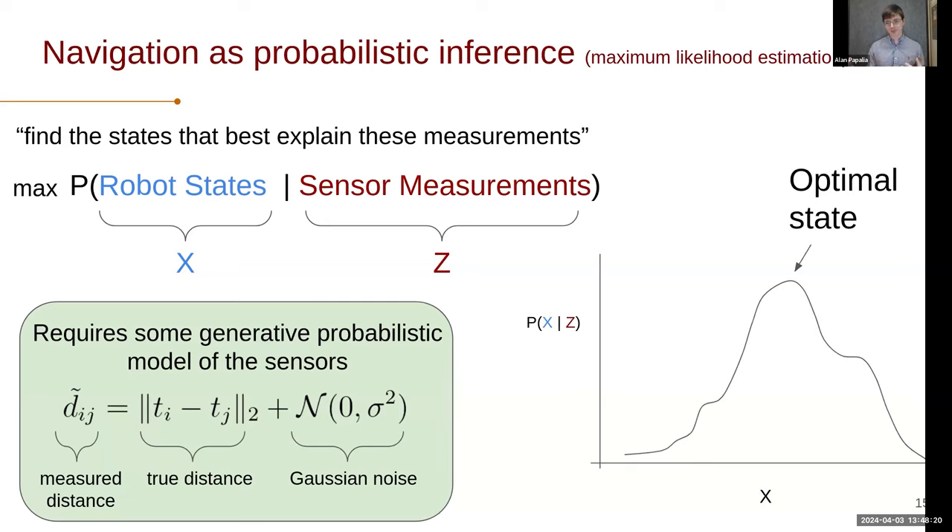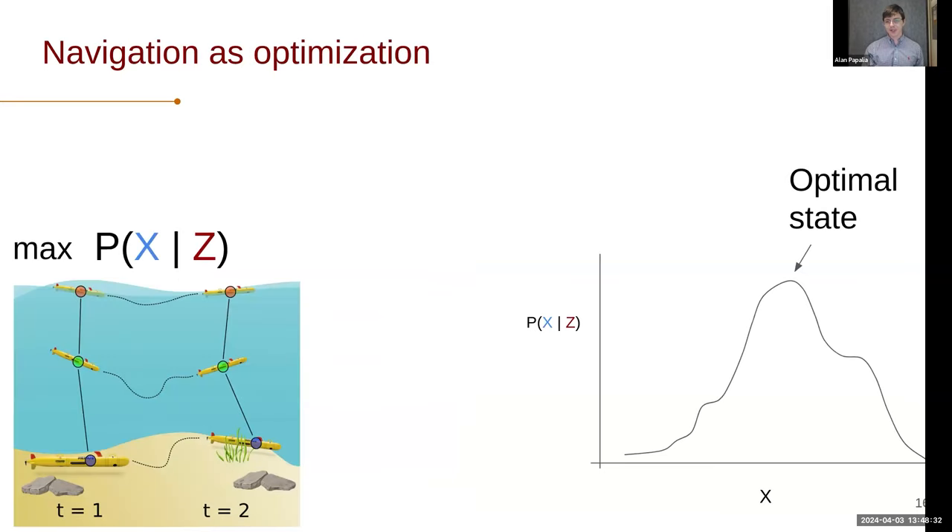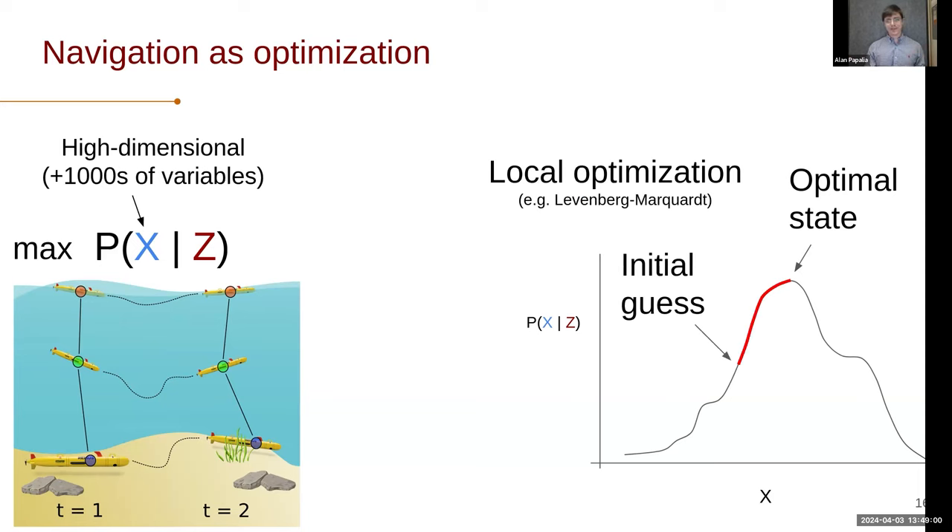If we try to graphically describe this problem, we have a conditional distribution over x and we're just trying to find the peak — the most likely point, which we'll call the optimal state. This gives us the paradigm of performing navigation as an optimization problem. The caveat is that the variables we're working with tend to be quite high dimensional — on the order of thousands, tens of thousands, even hundreds of thousands. As a result, to get real-time performance, we resort to local optimization using something like the Levenberg-Marquardt method, providing some initial guess and optimizing using gradient-seeking behavior to arrive at a local optimum.